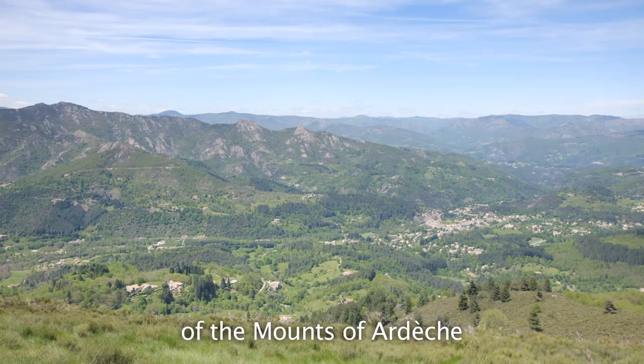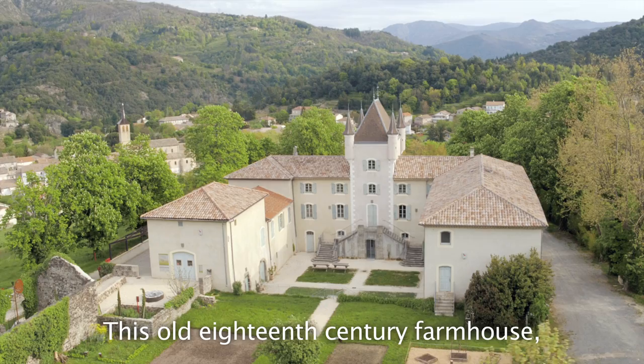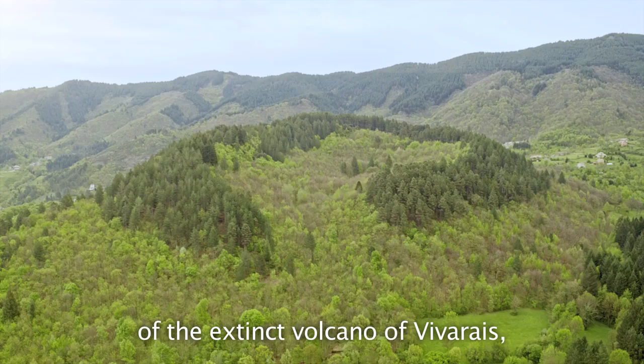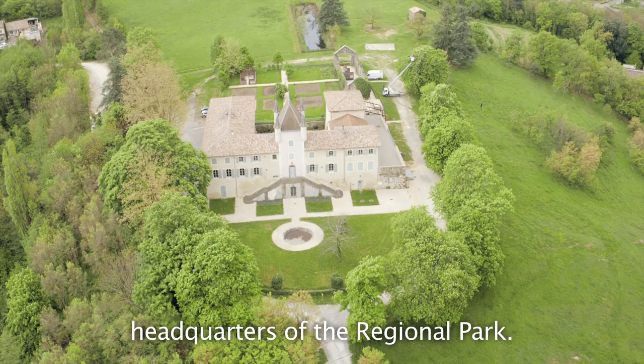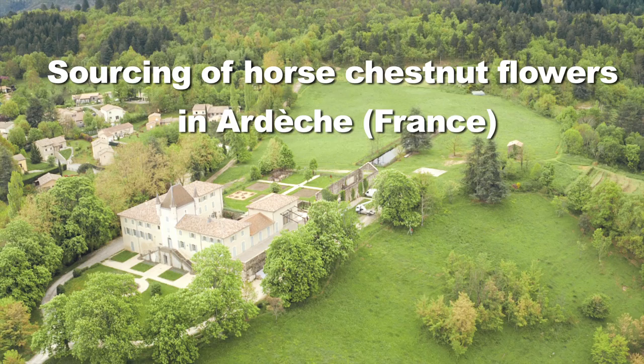In the heart of the regional natural park of the Mounts of Ardèche lies the medieval village of Georgesque. This picturesque borough with southern accents has three castles, including the castle of Rochemure. This old 18th century farmhouse, located at the foot of the extinct volcano of Vivare, now hosts the Maison du Parc, headquarters of the regional park. In the castle park, which is also a nature reserve for breeding birds, stand century-old horse chestnut trees.